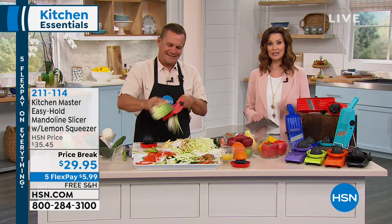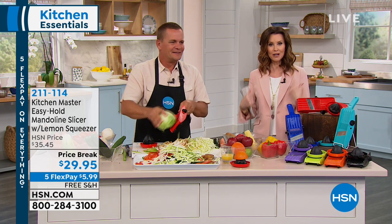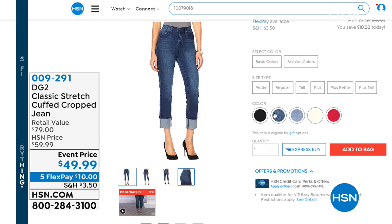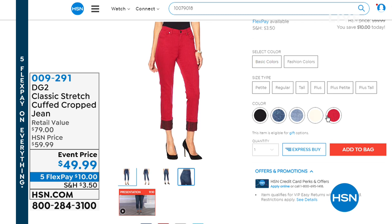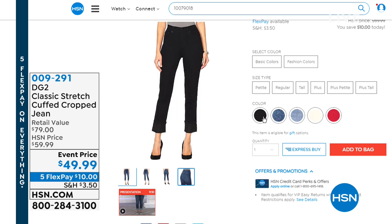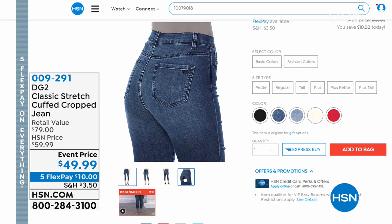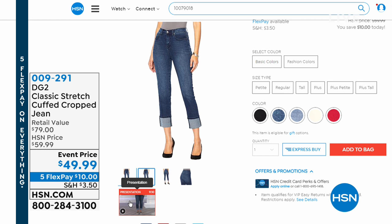Coming up in my next two hours is Diane Gilman. Not only do we have today's special blazer, we also have a great jean — the classic stretch cuffed cropped jean for $49. Beautiful colors available. Diane Gilman has sold over 10 million pairs of jeans here at HSN. These are brand new classic stretch jeans, a great value at $49 on five flex. Great sizing too — order your true height: petite if you're 5'4 or below, average up to 5'9, and tall. These are great jeans — maybe you haven't worn jeans in a long time and you're ready to try again. The stretch is incredible and that cuff is a great fashion statement.